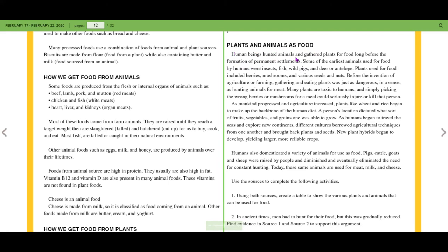Human beings hunted animals and gathered food for a long time before the formation of permanent settlements. Some of the earliest animals used for food by humans were insects, fish, wild pigs, and deer or antelope. Plants used for food included berries, mushrooms, and various seeds and nuts. Before the invention of agriculture or farming, gathering and eating plants was just as dangerous as hunting animals for meat, as many plants are toxic to humans — simply picking the wrong berries or mushrooms could seriously injure or kill a person.